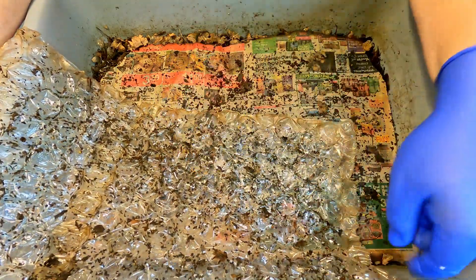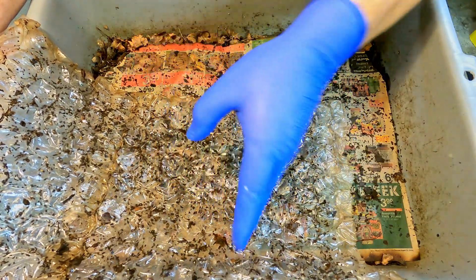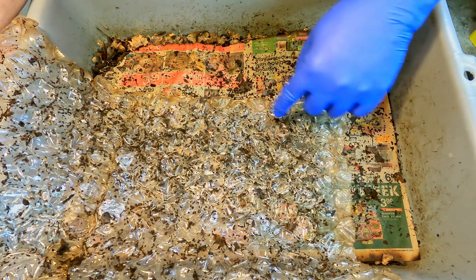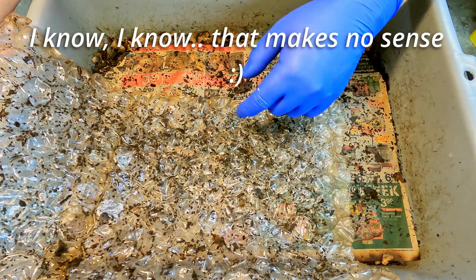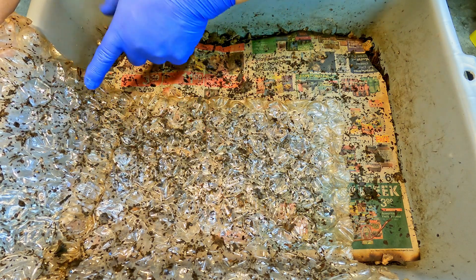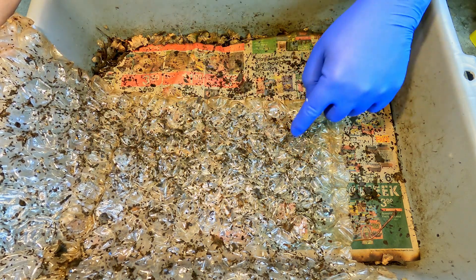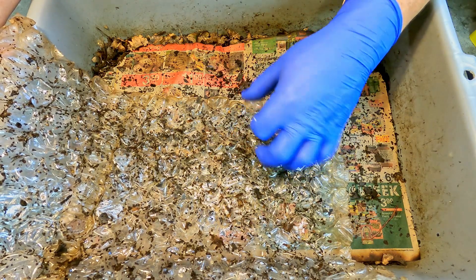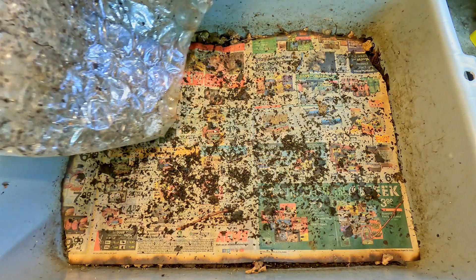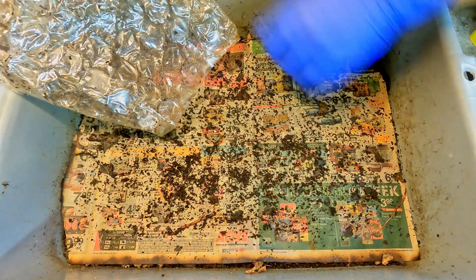I noticed the other day on one of these bubble wraps, when I pulled it off one of my systems, how many cocoons had been left in between all these bubbles. I was curious if that was the same case here — it's kind of cool, maybe there's static or some sort of surface tension. Whatever it is, the cocoons seem to want to stick to this plastic. You can look pretty much anywhere and find cocoons all over the place, which makes you wonder whether they're all in the plastic or if some remained down below.